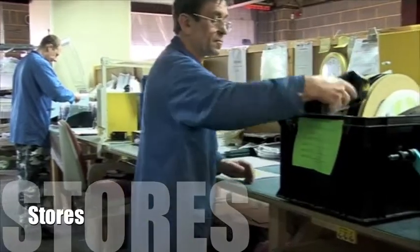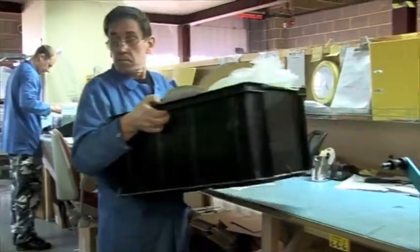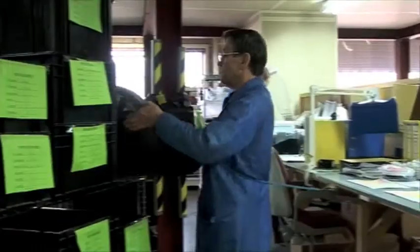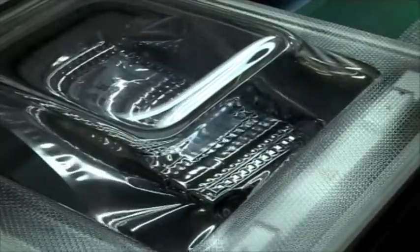Our stores personnel ensure that all material entering PSL is 100% checked and fit for function. This ensures that the manufacturing process, once started, will be completed quickly and efficiently.